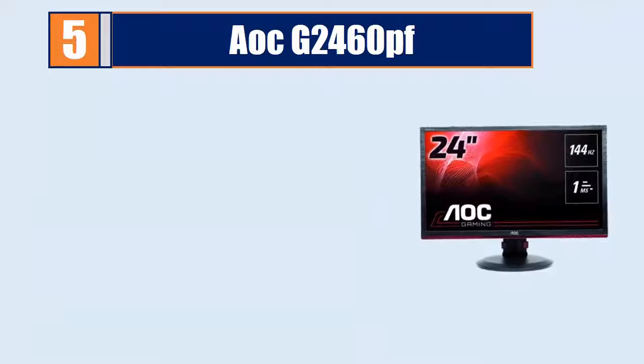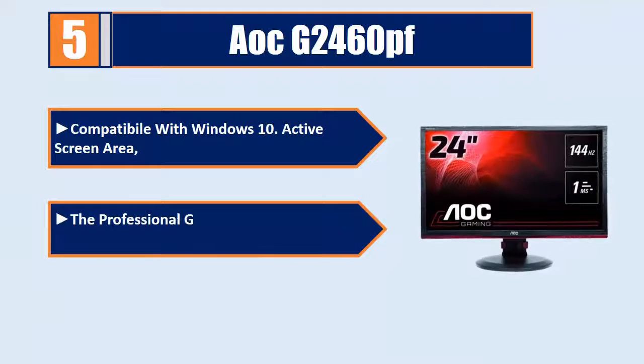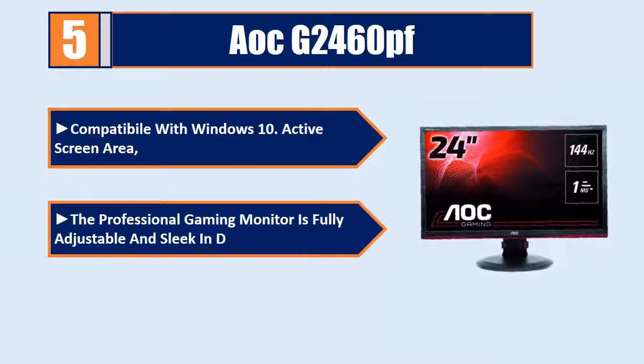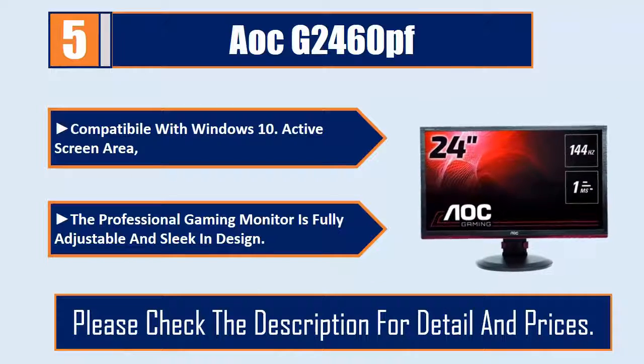Height adjustable. Compatible with Windows 10. Active screen area. The professional gaming monitor is fully adjustable and sleek in design. Please check the description for details and prices.